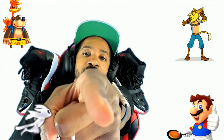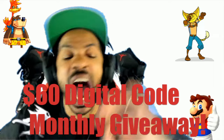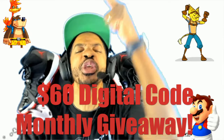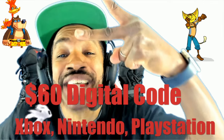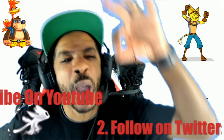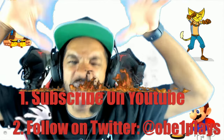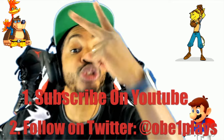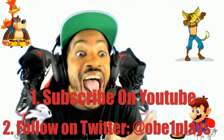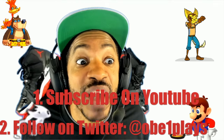You still watching this video? That means you like me — you really like me. I gotta hook you up. I'm giving away a $60 digital code every month for your platform of choice: Xbox, Nintendo, or PlayStation. Two ways to enter: one, make sure you're subscribed to this channel right here on YouTube; two, follow me on Twitter at ObiWanPlays. And that's it — you're in for the giveaway.